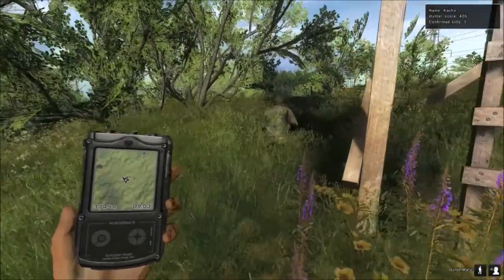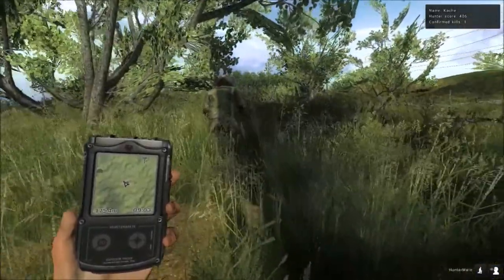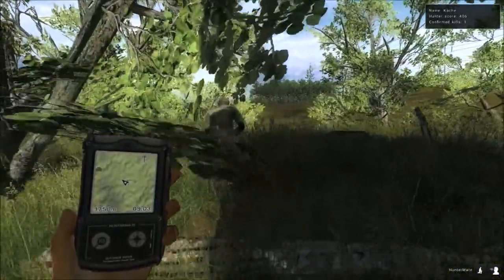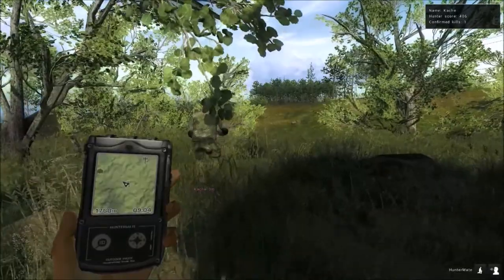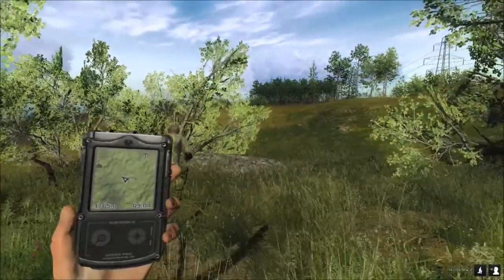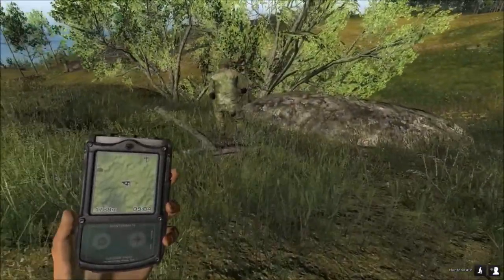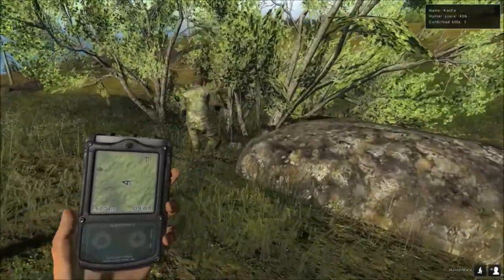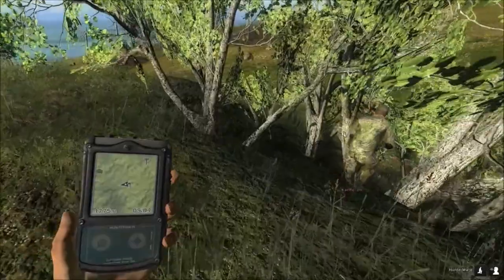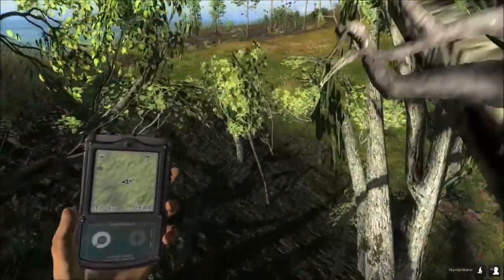That'll take us away from that whitetail as well, which is good — he's not worth whacking. But that first one, man — seeing his horns, I figured he was going to score way higher than that. I figured he was going to score in the 190s. You've got to be pushing 230 or somewhere in there to get on the leaderboard. His weight was actually low.